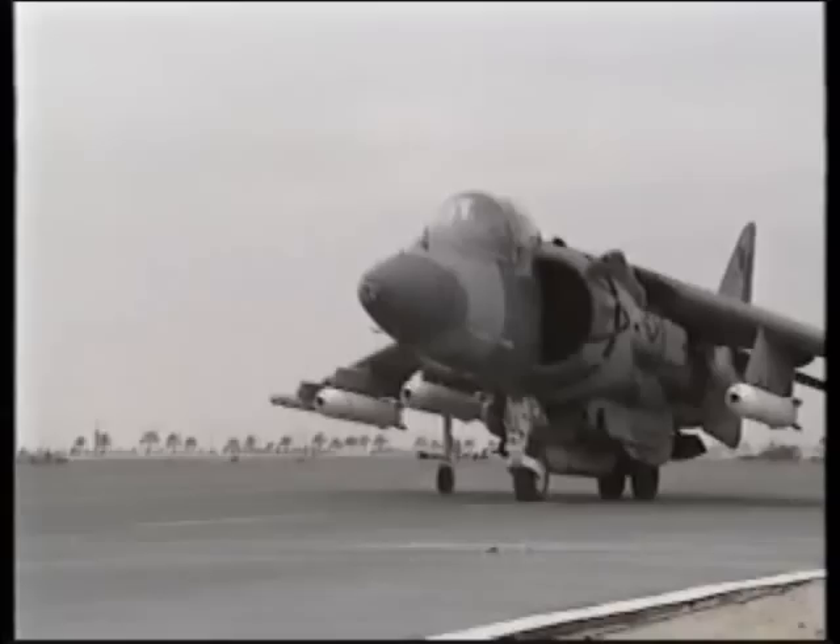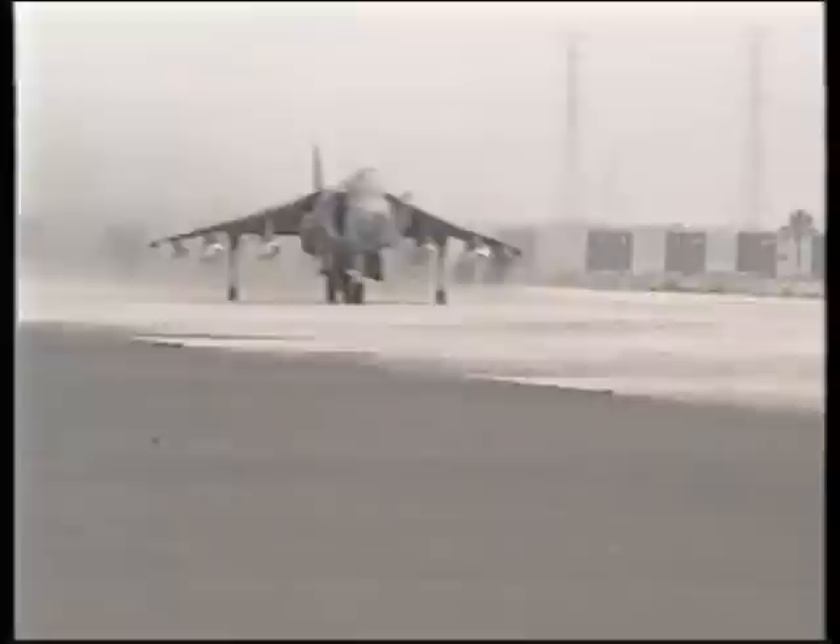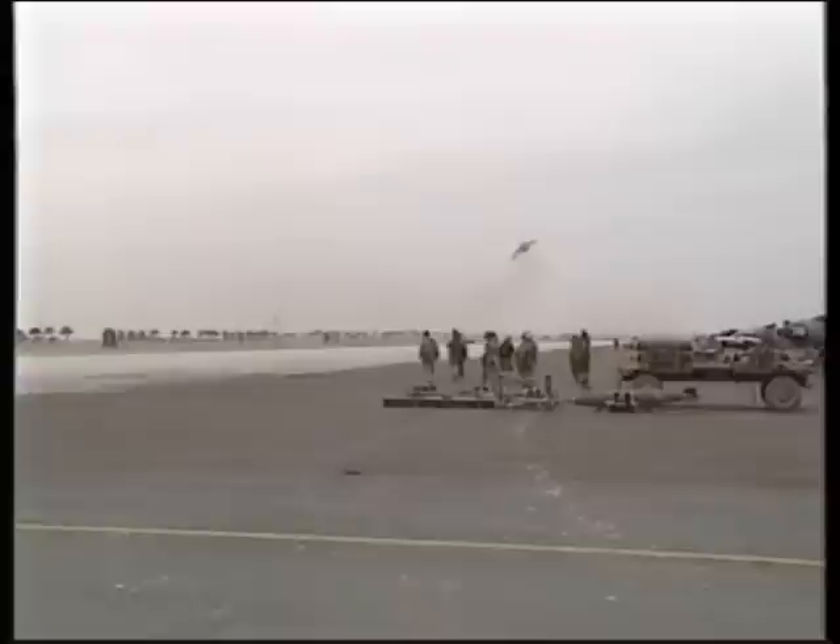The AV-8B Harrier II jump jet formed the backbone of Marine Ground Attack Squadrons during Operation Desert Storm. These jump jets operated from improvised runways near the front lines, providing close air support for nearby Marine ground units.